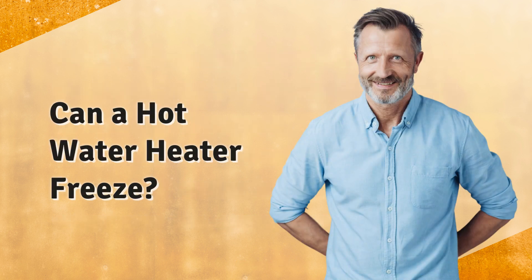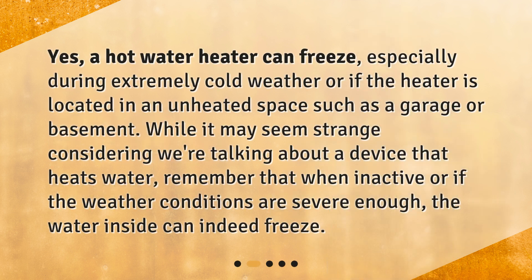Can a hot water heater freeze? Yes, a hot water heater can freeze, especially during extremely cold weather or if the heater is located in an unheated space such as a garage or basement. While it may seem strange considering we're talking about a device that heats water, remember that when inactive or if the weather conditions are severe enough, the water inside can indeed freeze.